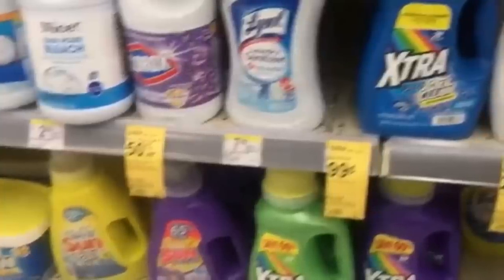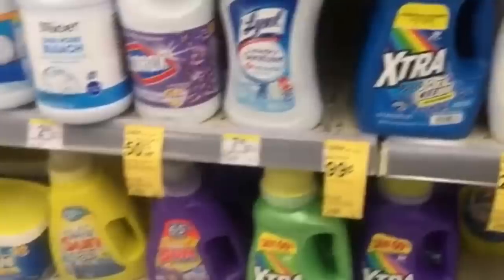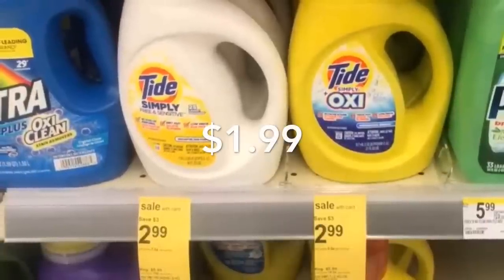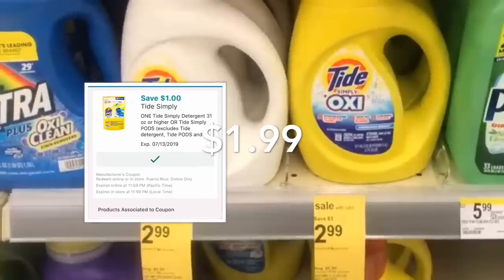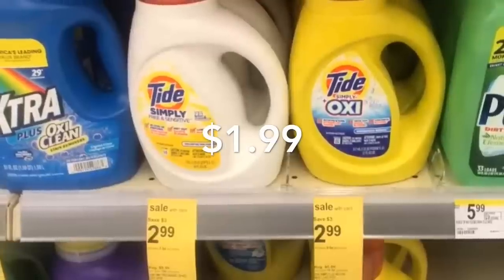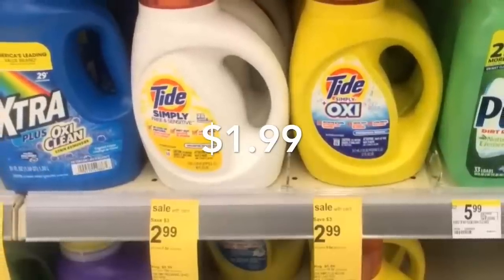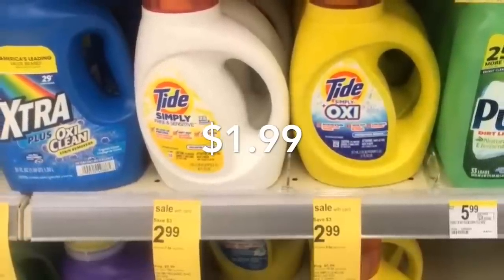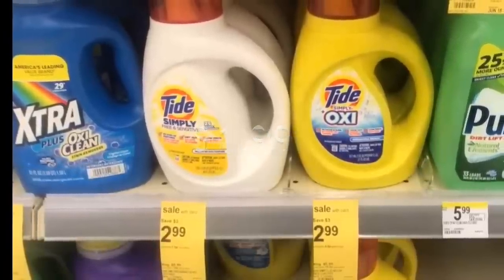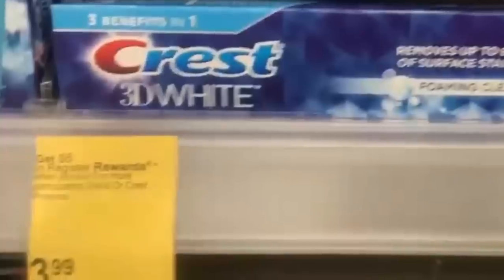Next is the Tide Simply Oxy detergent, on sale for $2.99. We have a $1 digital coupon, making this Tide Simply detergent only $1.99. If you have points, pay with points to pay less out of pocket.